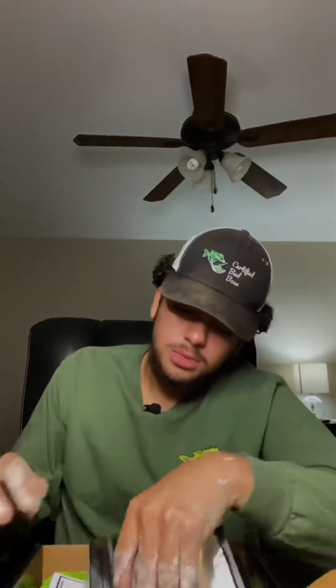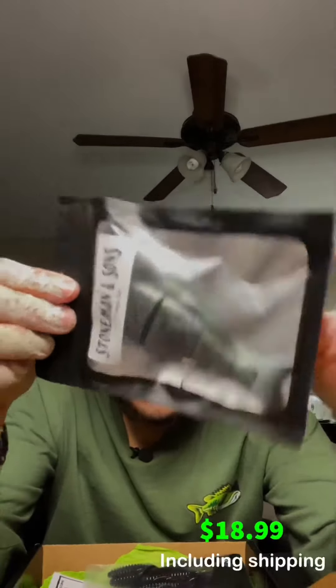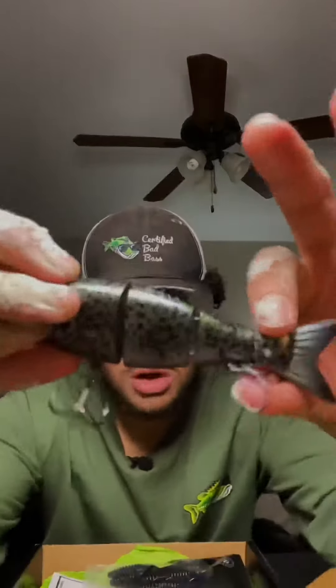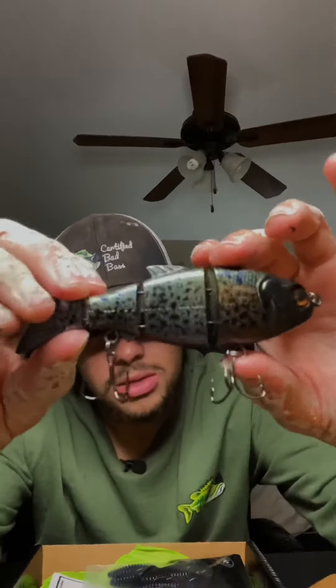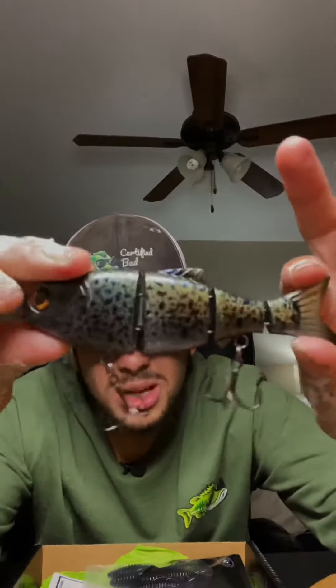Next we have a swim bait from Stone Men and Sons, and this is a black crappie version of it. This is just freaking gorgeous — look at that, it's almost too beautiful to throw. But I gotta throw it — we're gonna catch a 10-pounder on it and you're gonna see it on my page, so make sure you stay tuned for that.